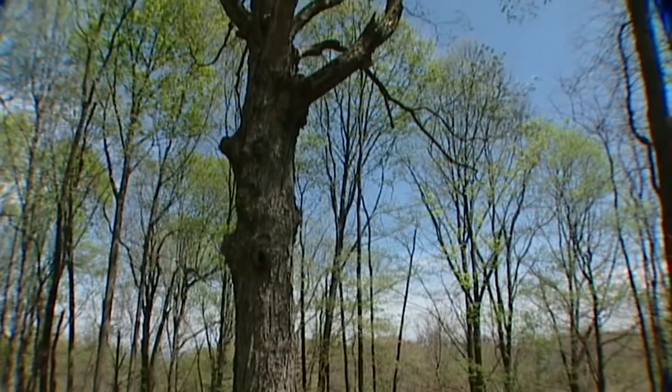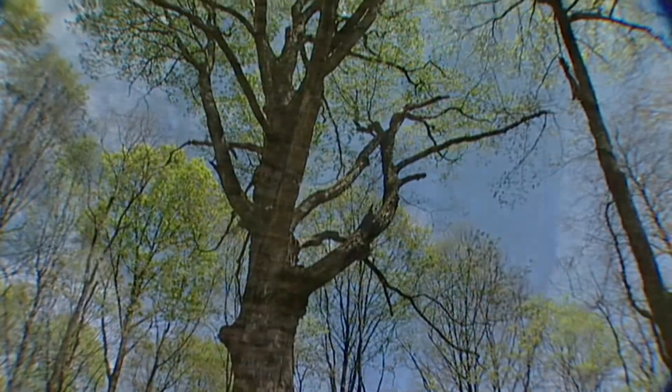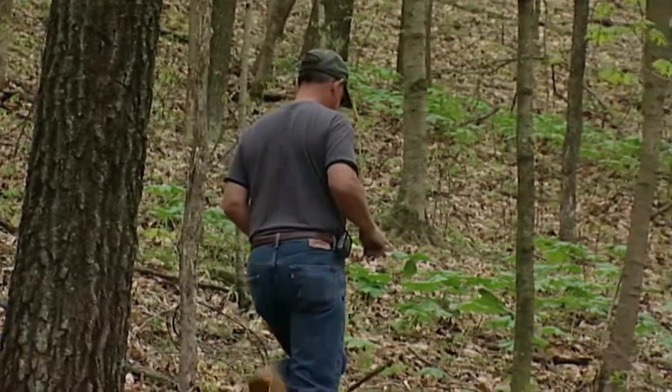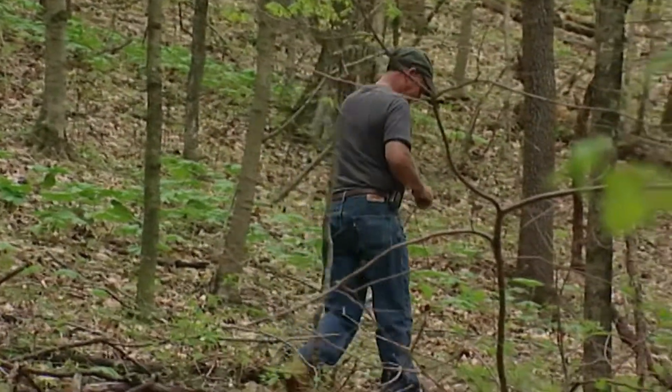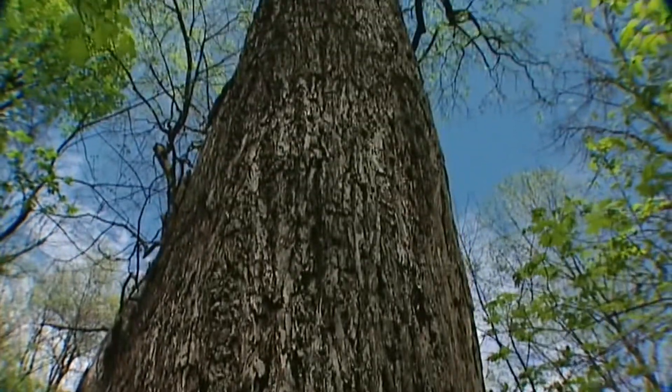You just look at those big trees and smile. I mean, they just make you smile. You just want to give them a hug. William Fields is property manager here. He was raised on this land. This is where he learned about nature and the outdoors, and he wants it kept natural so others can do the same.